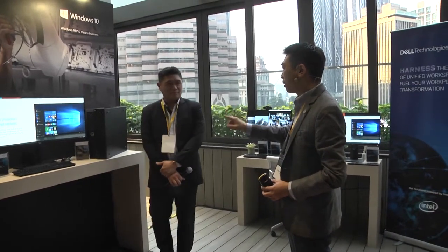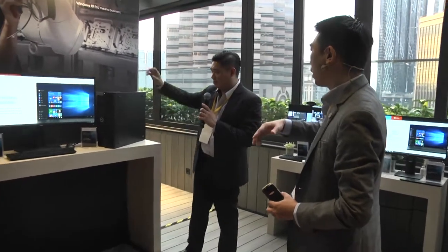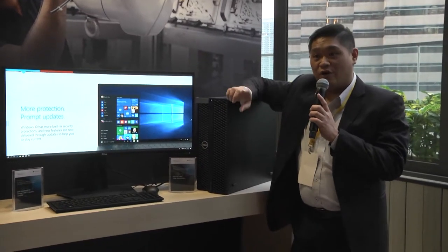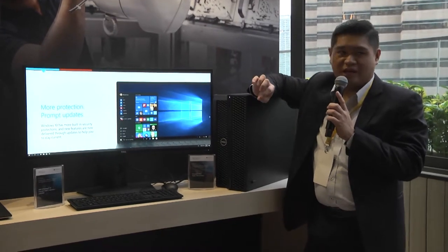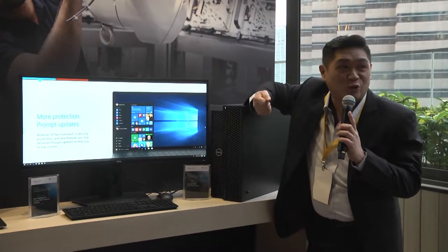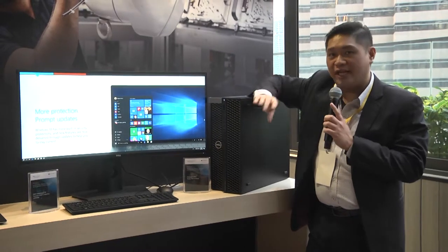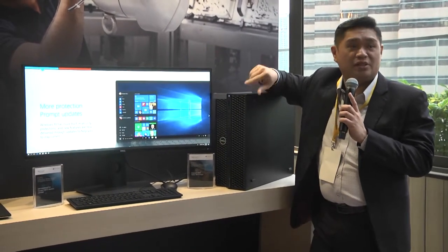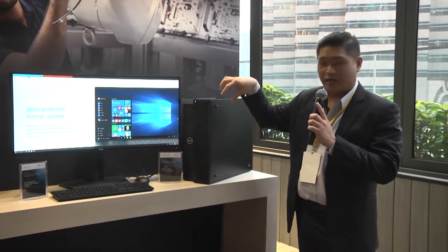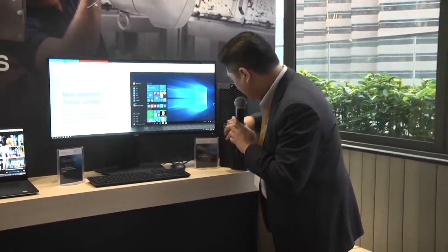There's another feature about the Precision Tower — what they call tool-less design. That means you do not need a screwdriver to open it up. Not only our Precision, but even our desktops today are tool-less. For IT departments when they want to troubleshoot any problems, they do not need to bring a bag of screwdrivers and spanners. Today all our units, including Precisions, do not need any screwdrivers to open up for servicing — you can open it with just your hand.